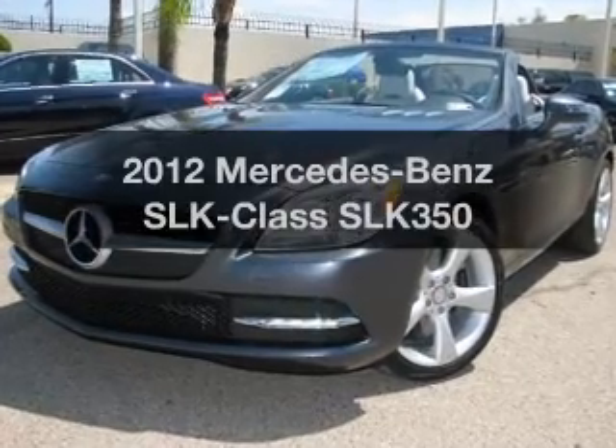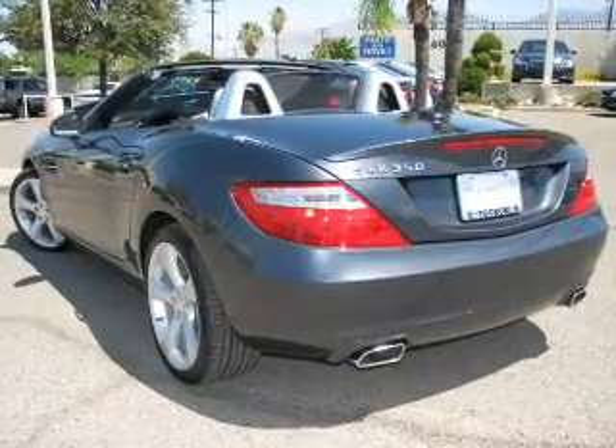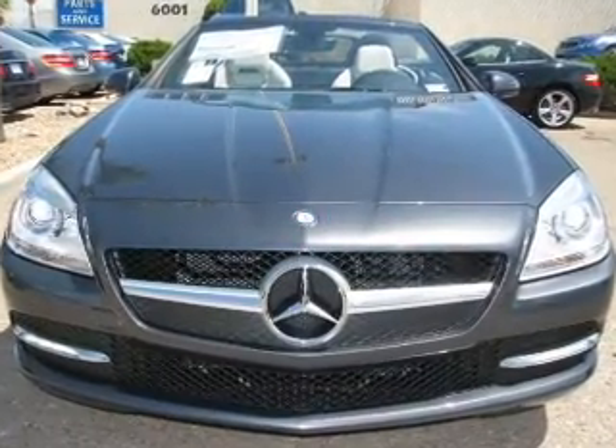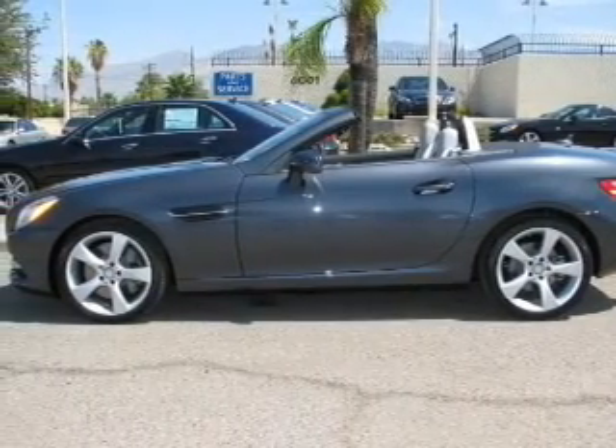Imagine yourself in this 2012 Mercedes-Benz SLK class. If you're looking for an automobile with great attributes, look no further. With a reliable six-cylinder engine that responds smoothly to its automatic transmission, the anti-lock braking system will help deliver you safely to your destination.